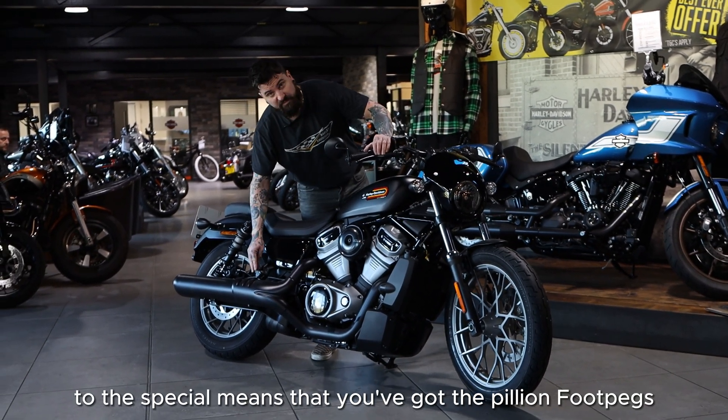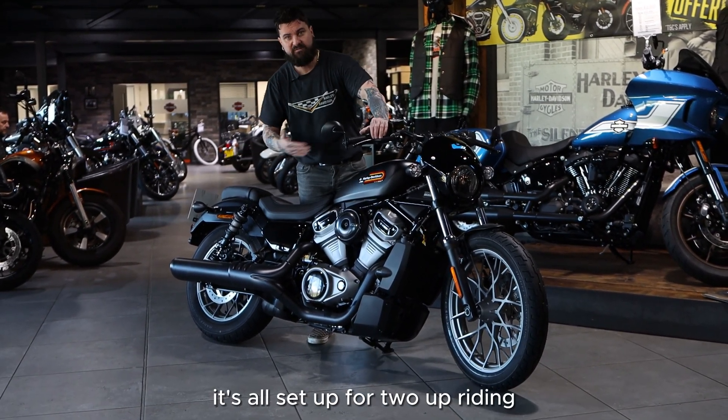The Special means that you've got your pillion foot pegs, your pillion seat — it's all set up for two-up riding.